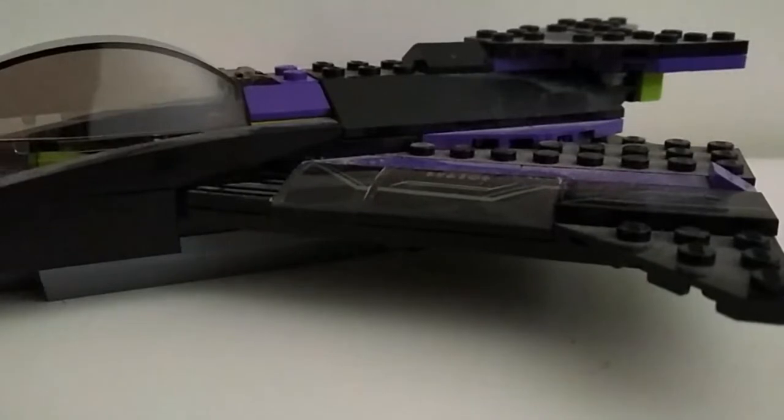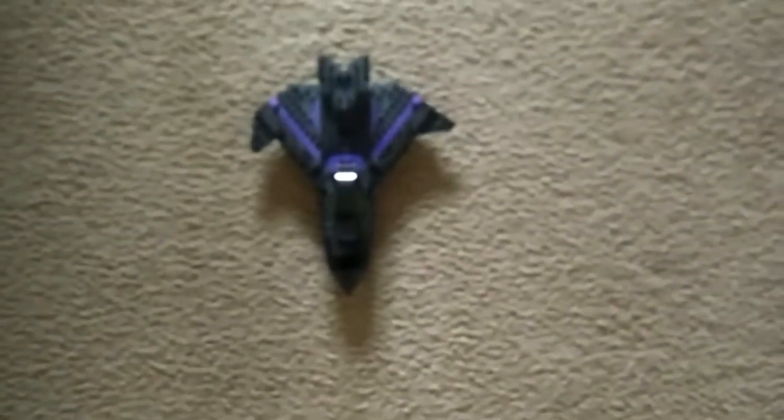Dude, I just built this really cool set. Gonna leave it right here. Yeah, that's a good spot.